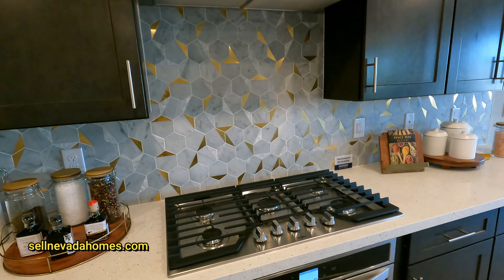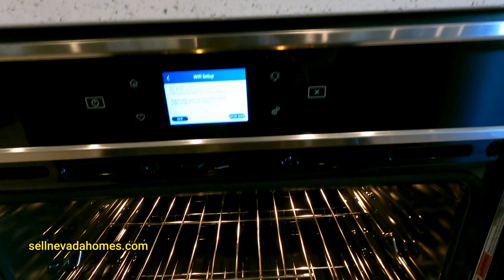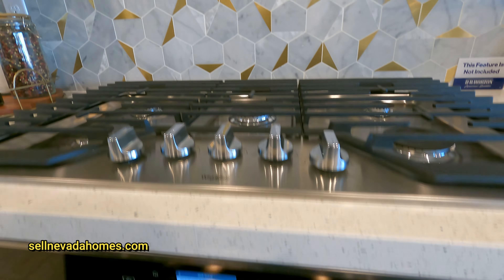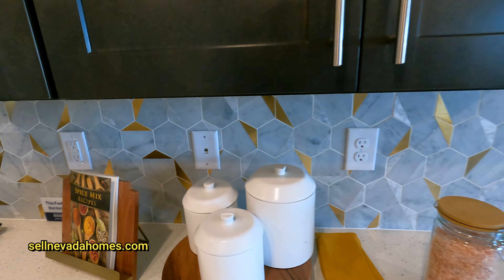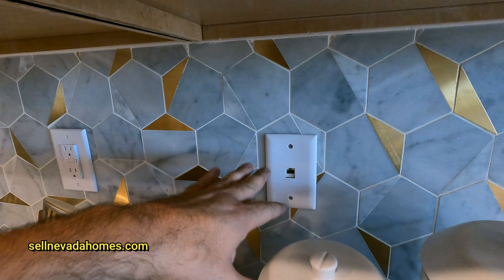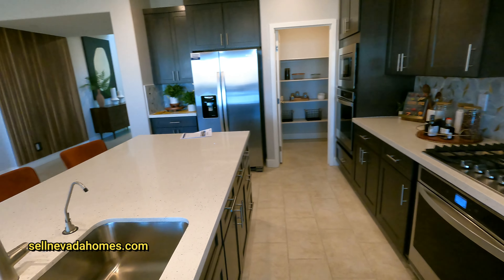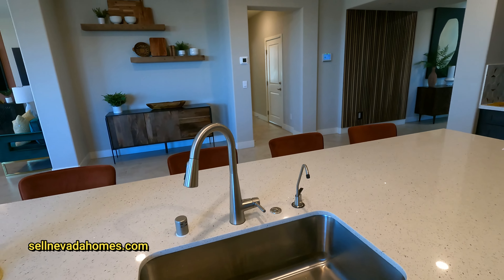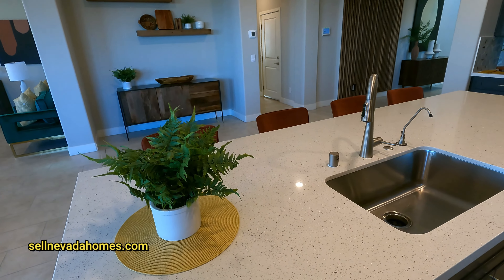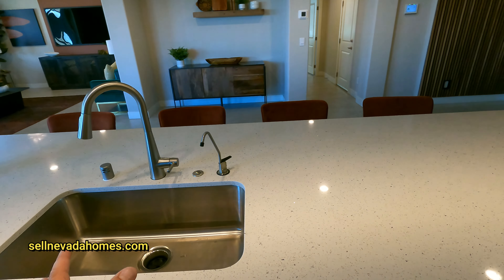We have a five-burner cooktop. There's a Cat 6 connection for your internet needs, and I really like having this large island. I'm not sure if it would have been better with the sink right in the middle, but let's see what's underneath.